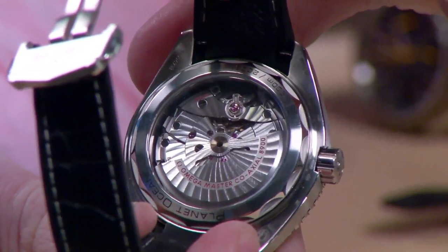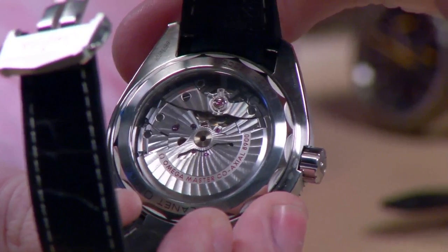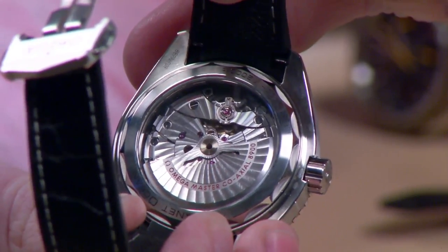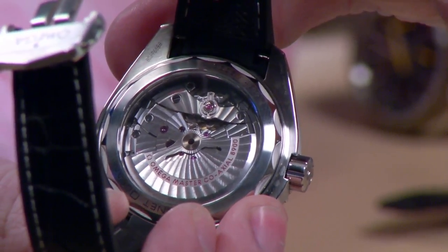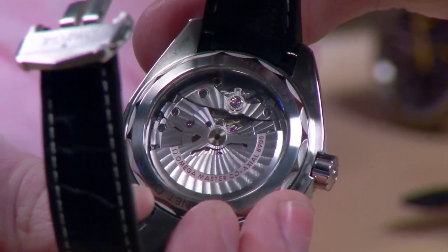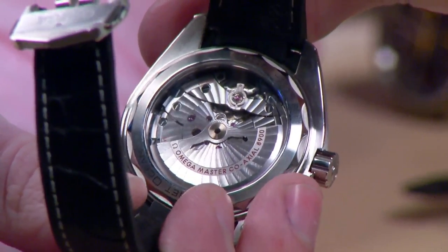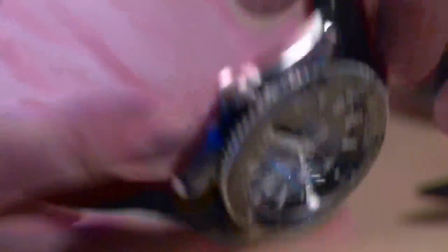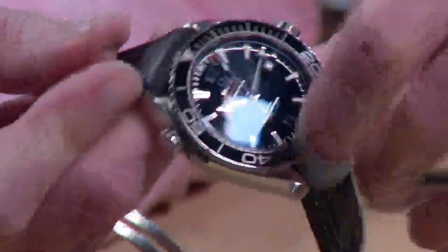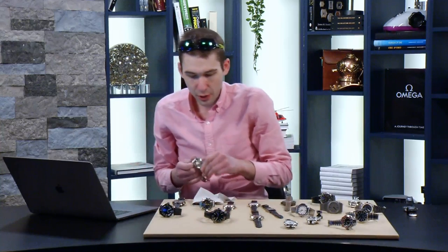The watch features the Master Chronometer-certified caliber 8900: twin mainspring barrels, coaxial escapement, arabesque côtes de Genève with blackened screws, 60-hour power reserve. The difference between COSC and Master Chronometer is that Master Chronometer is an eight-step test including anti-magnetism, water resistance, winding efficiency, and power reserve. Instead of a five-position test like COSC, it's six positions. And instead of testing a bare movement like COSC, Master Chronometer tests the fully cased-up, final delivered product — a chronometer should be certified as a watch, not as a movement.